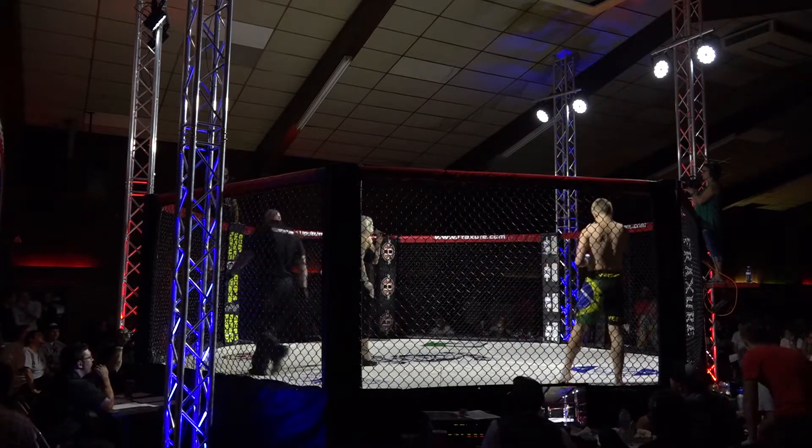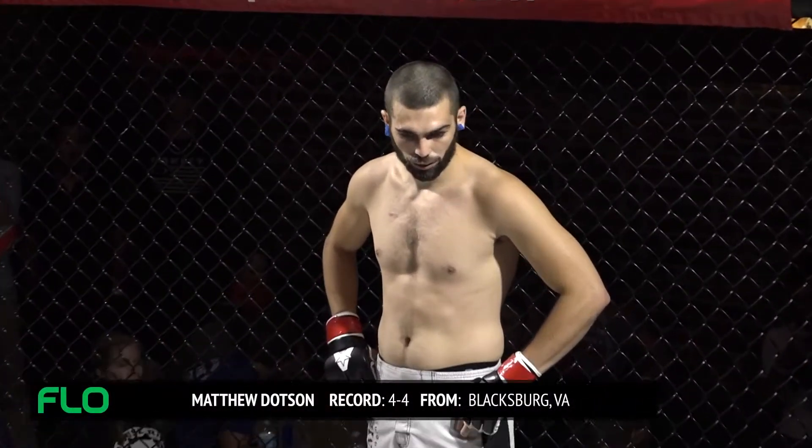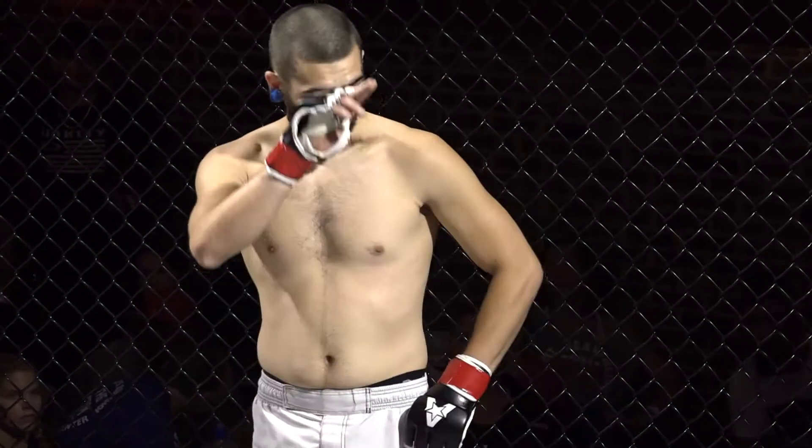This battle is scheduled for three three-minute rounds. First, fighting out of the red corner, he weighed in at 143 pounds, holds a record of four wins with four losses, and represents Tech MMA in Blacksburg, Virginia — Matthew Dodson.